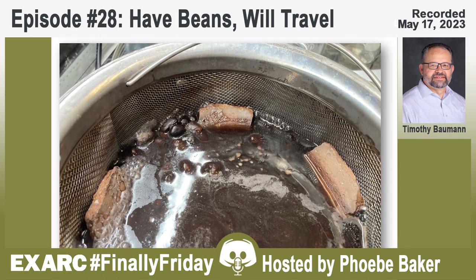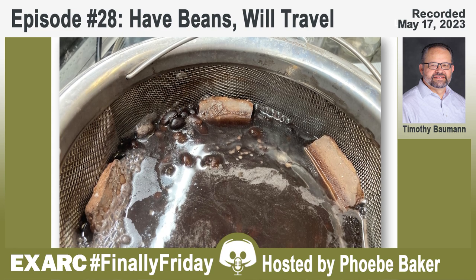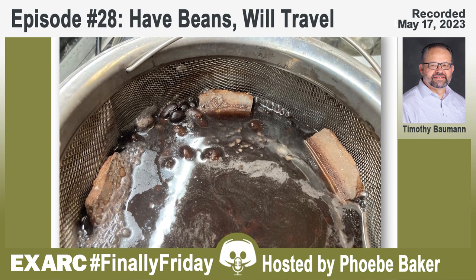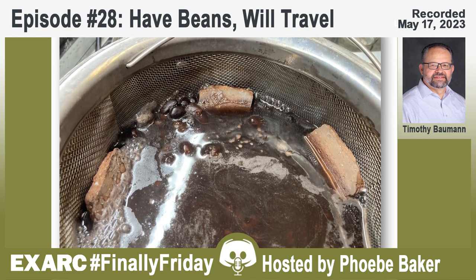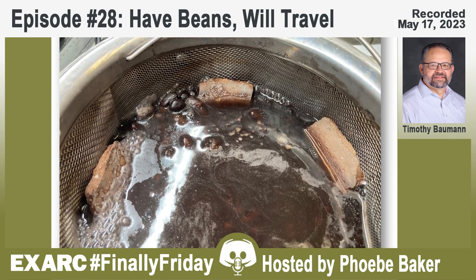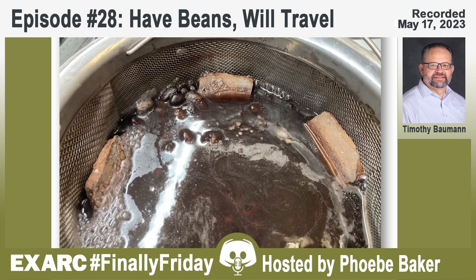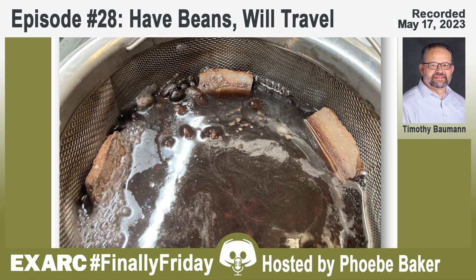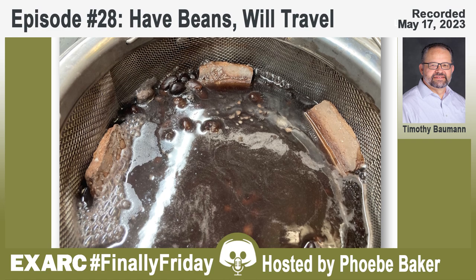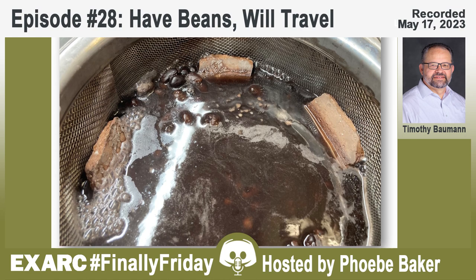Part of why beans haven't been studied as much is twofold. One, everyone was focused on maize—corn, corn, and more corn. The other thing is that beans don't survive very well archaeologically. If you eat a bean, you eat the whole thing, so there's nothing left to discover unless you accidentally burn some. Even then, beans are very fragmented. The real question is: when did they get here and how did they get here?